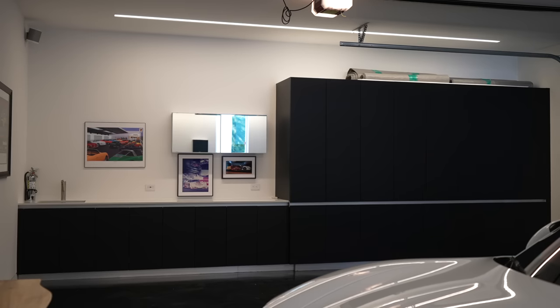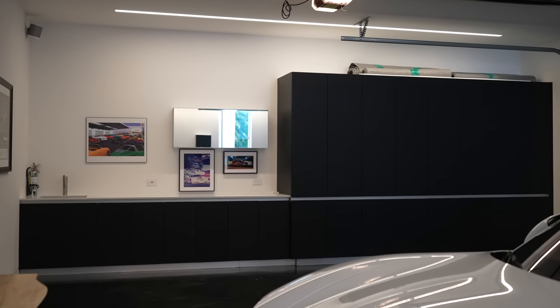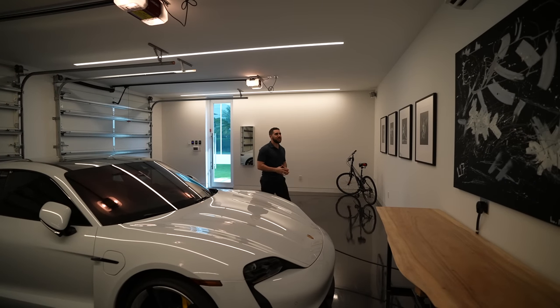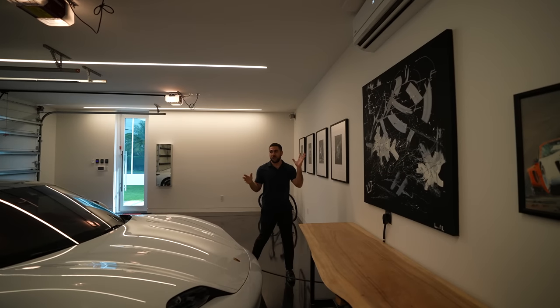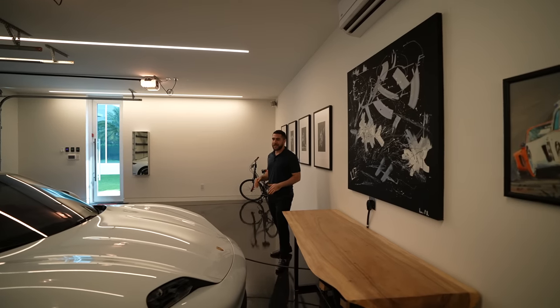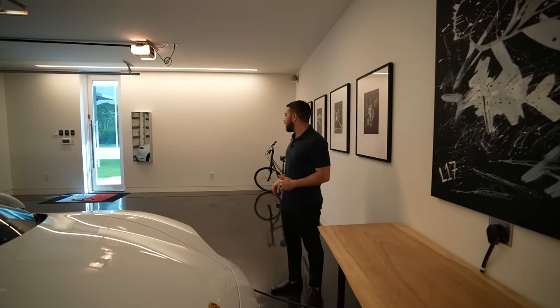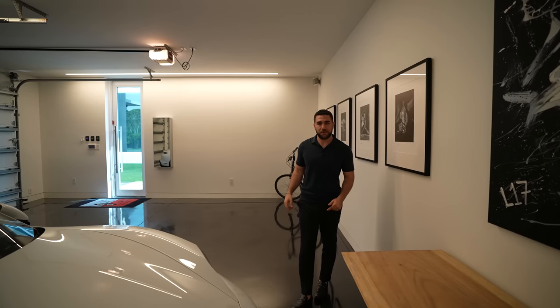You even have built-in cabinetry on the wall. And I should mention: this is an air-conditioned garage. So you can keep your cars nice and cool — you get in on a hot Florida day and you're not feeling the heat at all. From here, let's head back inside and continue with the first floor.